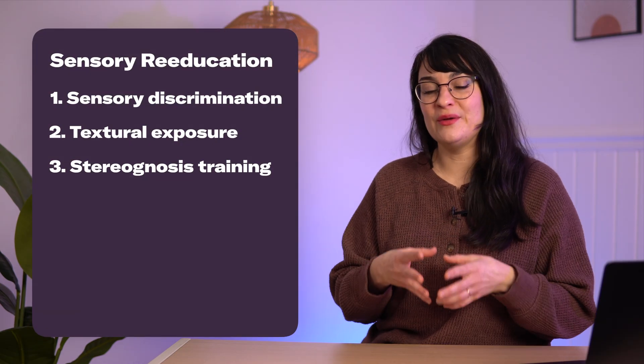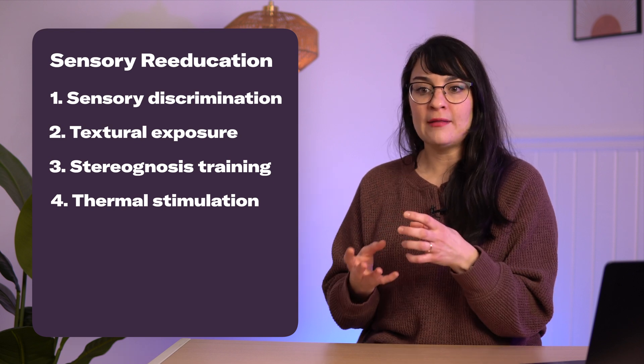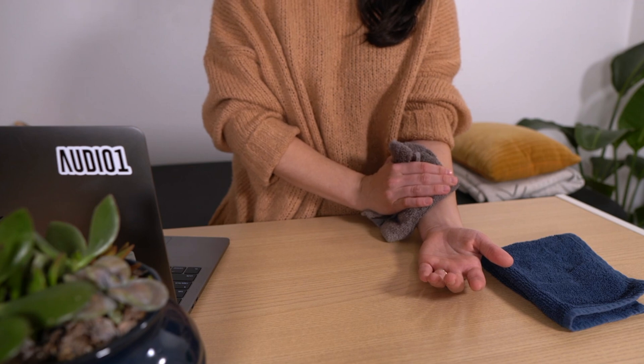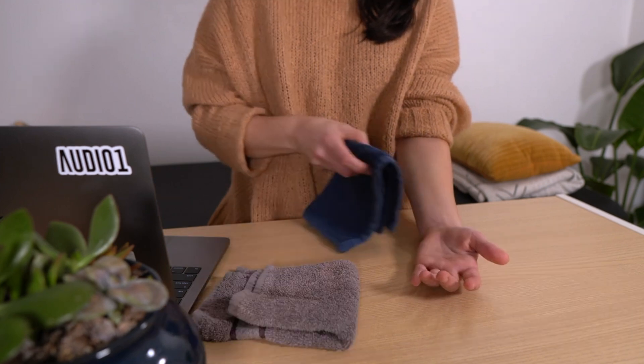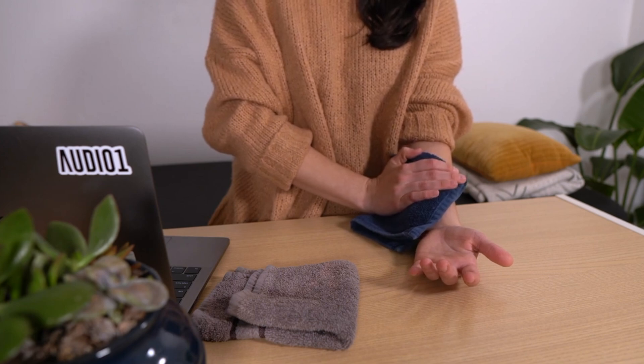The last category under sensory re-education is thermal stimulation. If you have trouble telling the difference between hot and cold, this is for you. You can take a warm washcloth and a cold washcloth and apply them alternating to the affected area. This is especially helpful with somebody else who knows which is hot and cold but you don't, so you can accurately tell them what you're feeling.